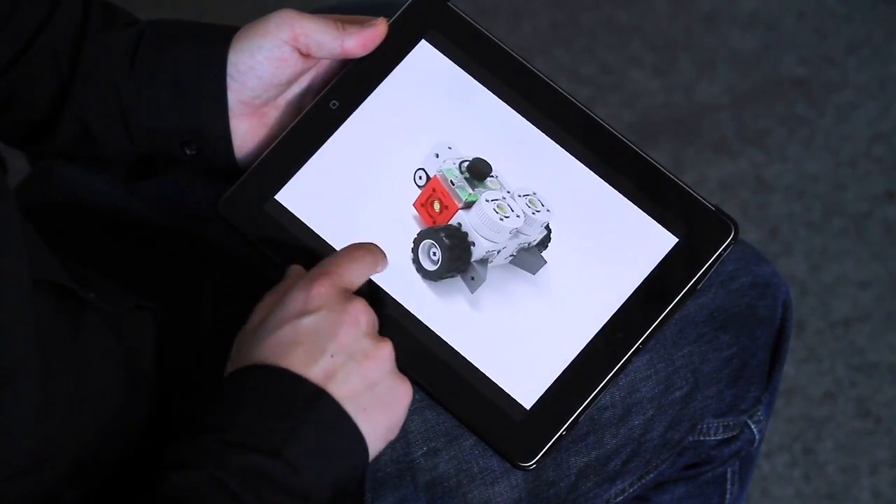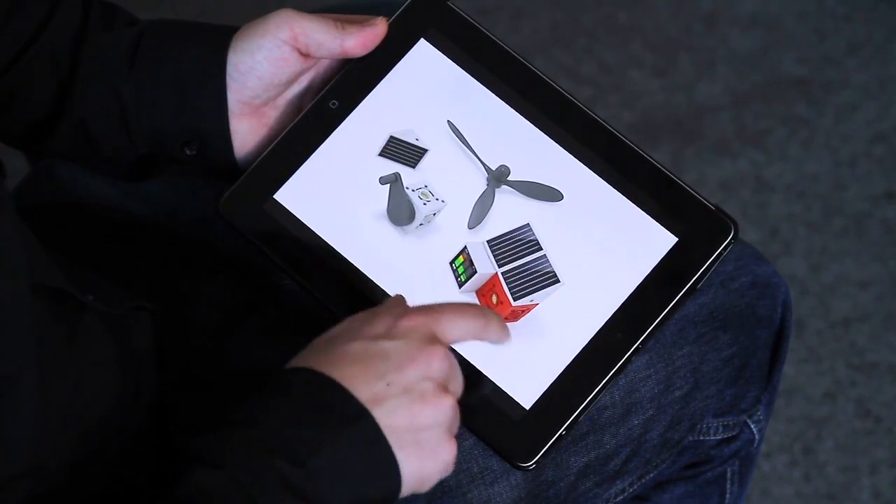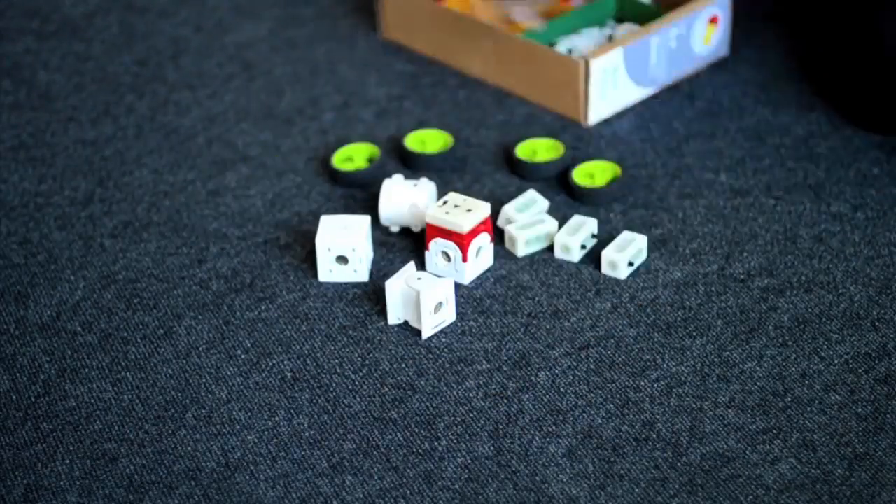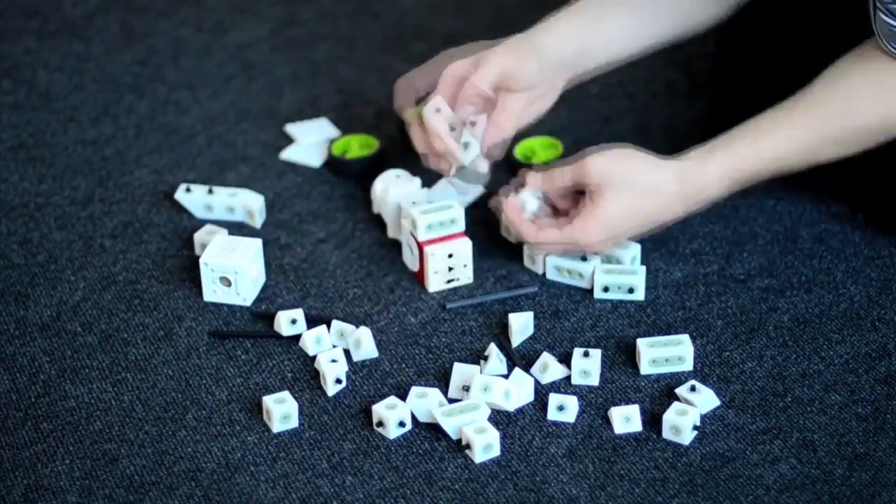We've designed the construction kit for children aged six years and upwards. And with no computer skills being necessary, Kinematics is a simple and intuitive tool to build your dream machine.